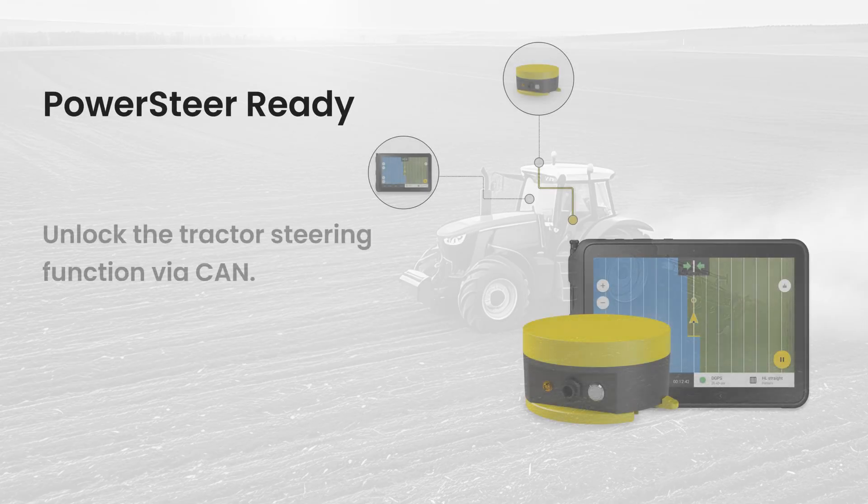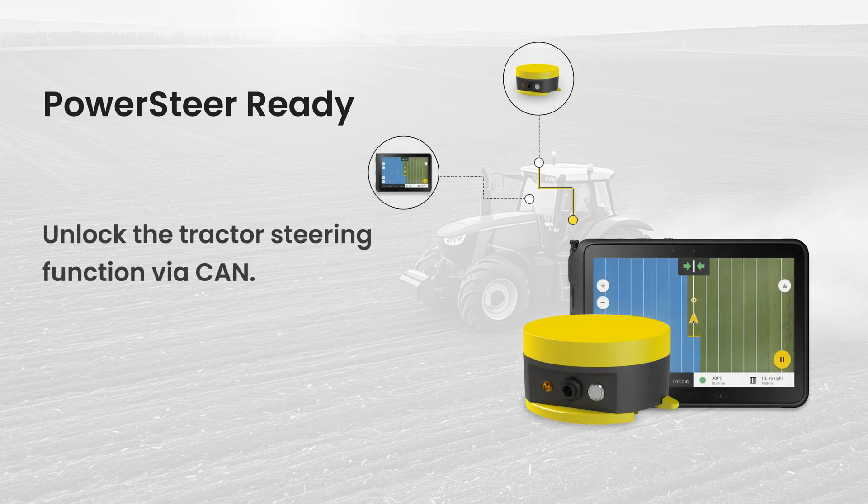Our kit provides everything you need to unlock your tractor's steering capabilities via CAN bus. No expensive motors, just a simple component that gets the job done.